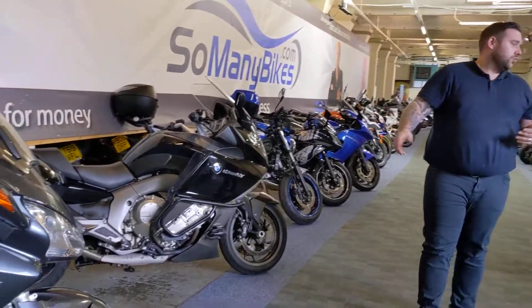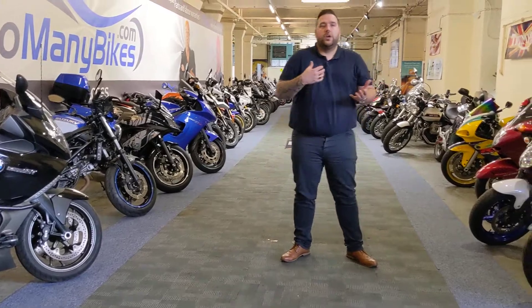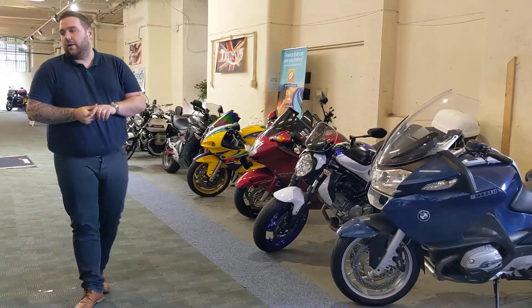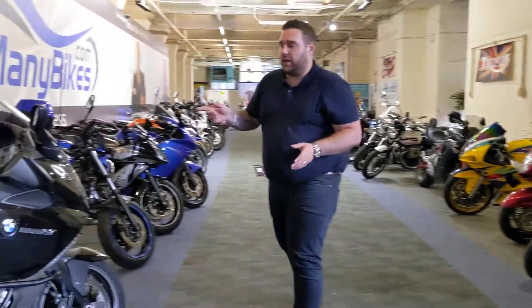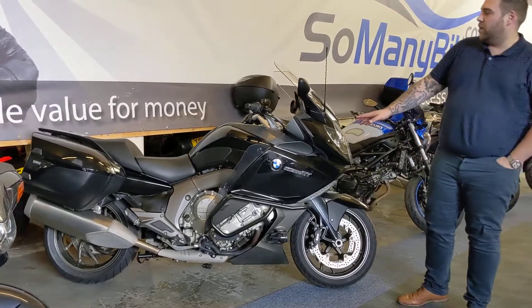We've got Panoramas, we've got BMW RTs — big tourers that you can just go around the country on as many times as you want. This particular bike over here, the BMW K1600 GT, is a really popular model. Very comfortable, and it's got really cool features.